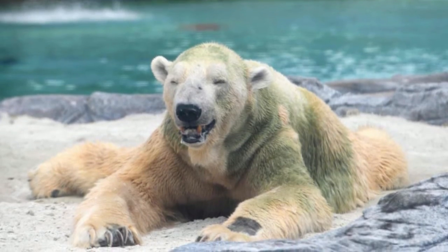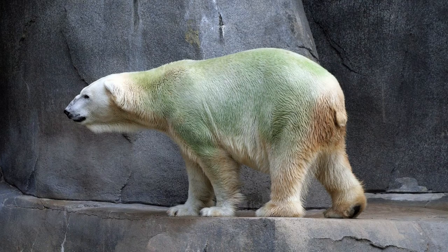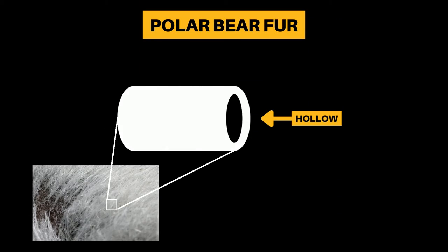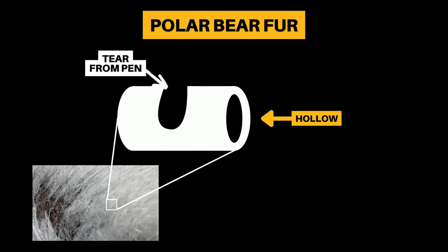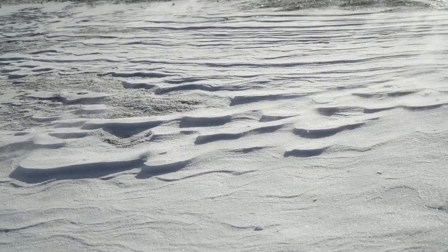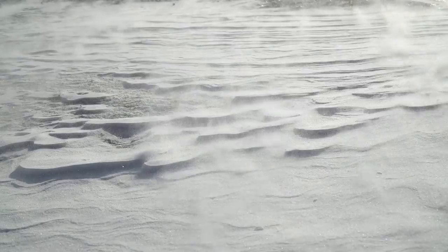From time to time, you might spot a polar bear with green fur. This is common in zoos, or when they are taken out of their natural habitat. According to Polar Bears International, this is due to algae that grow inside tiny holes in the hairs, caused by abrasive pen floors. These algae would not be able to grow in the Arctic, as the temperatures are too low.